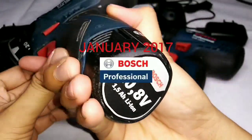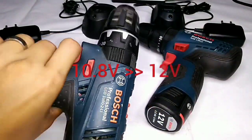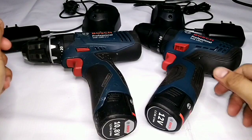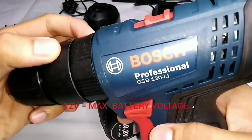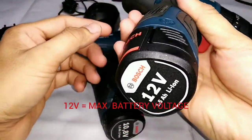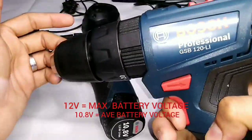Way back in January 2017, Bosch Professional changed the product name of 10.8 volts power tools, batteries, and chargers to 12 volts. Therefore, the full 10.8 volts Bosch Professional assortment changed successively. The 12 in the tool name represents the maximum battery voltage of 12 volts, replacing the product name 10.8 volts, which stands for the average battery voltage.